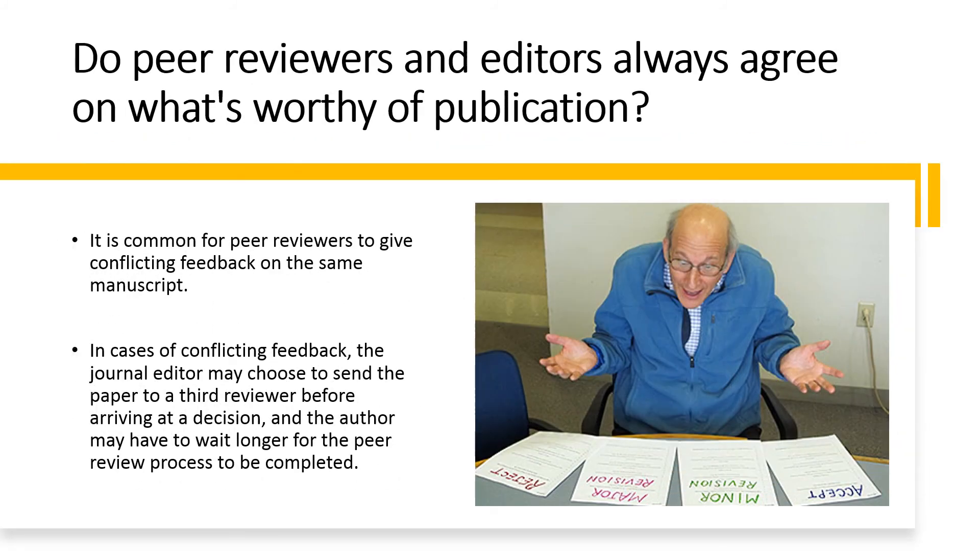Editors' decision-making policies vary. Some reject when even one peer reviewer recommends rejection, some when the majority recommend rejection, and some only when all reviewers recommend rejection. It is common for peer reviewers to give conflicting feedback on the same manuscript. One journal editorial went as far as to say unanimity between reviewers is rare. In cases of conflicting feedback, the journal editor may choose to send the paper to a third reviewer before arriving at a decision, and the author may have to wait longer for the peer review process to be completed.